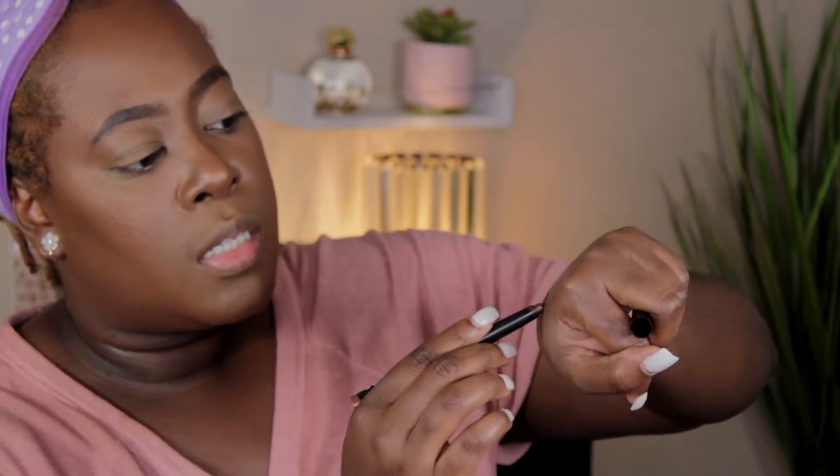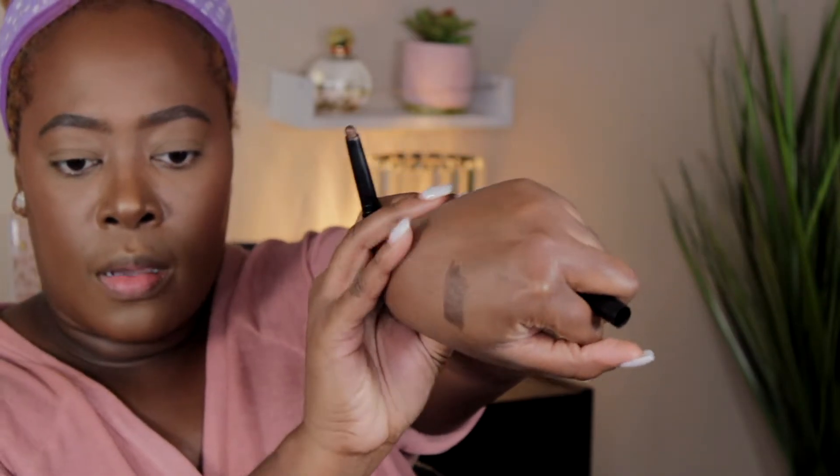This is how Espresso looks swatched. You can't probably pick up on the shimmer flexes it has because of my lighting, but you'll see them on the lid. I'm going to put this on. I've been wearing Espresso on its own lately, and this one is Golden Amber — a very pretty bronzy goldy shimmery color.